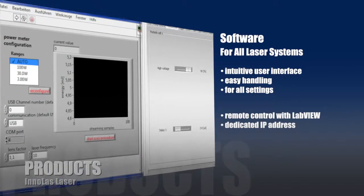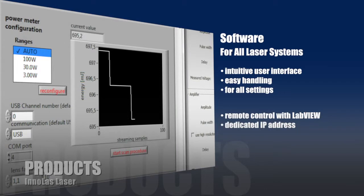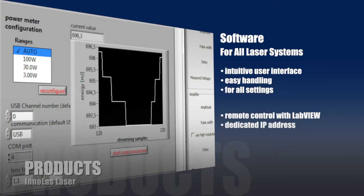A dedicated IP address and software such as LabVIEW lets you remotely control your laser from anywhere in the world.